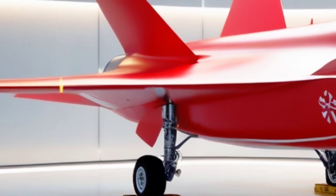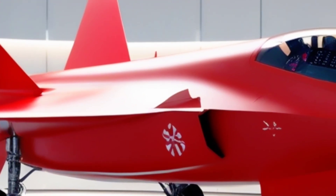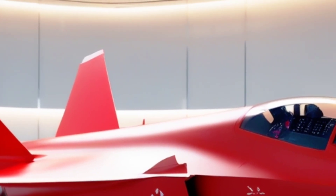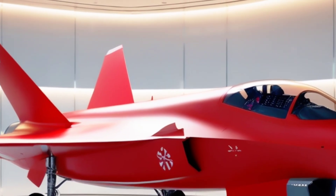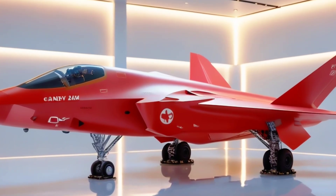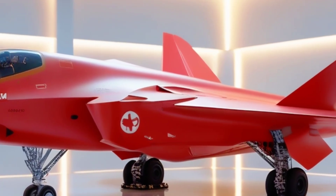Project AZM, led by Pakistan Aeronautical Complex PAC and supported by the Air Force and various classified defense partners, is a next-gen stealth fighter concept that aims to rival the most elite jets in the world, like the F-35, Su-57, and China's J-20. While still under wraps, the concept model and proposed specs are nothing short of futuristic.